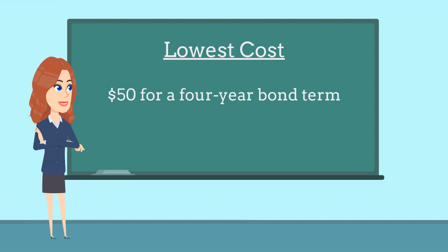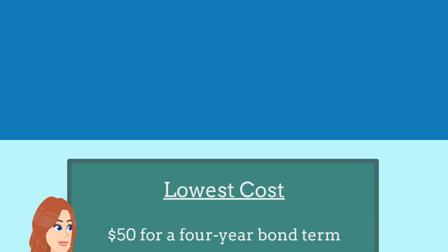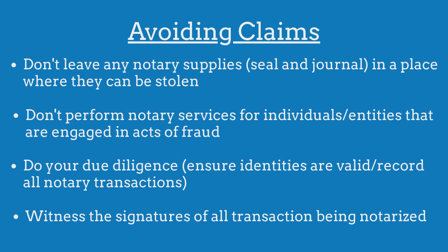At Bond Exchange, applicants with multiple years of experience and great credit can pay as low as $50 for a four-year bond term. To avoid claims made against their bond, notary publics must ensure that they are not negligent, they do not commit unethical business practices, and they do not engage in acts of fraud.